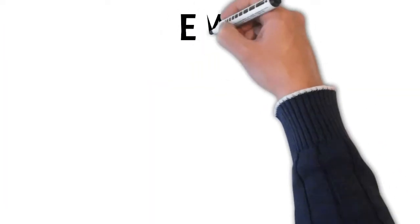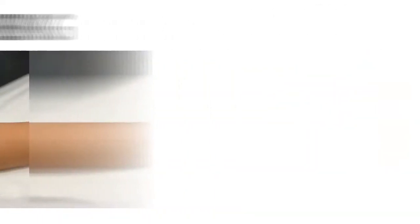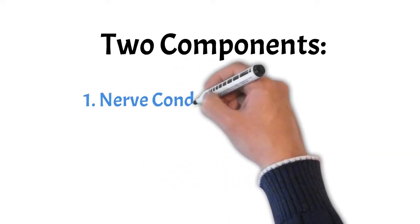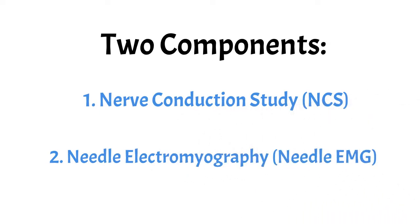Your doctor might order an EMG to see if your symptoms are due to a problem with your nerves or muscles. There are two components to this test. The first is called the Nerve Conduction Study or NCS, and the second is the Needle Electromyography or Needle EMG.